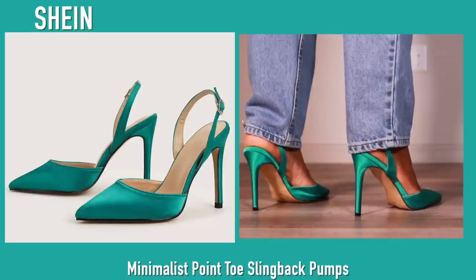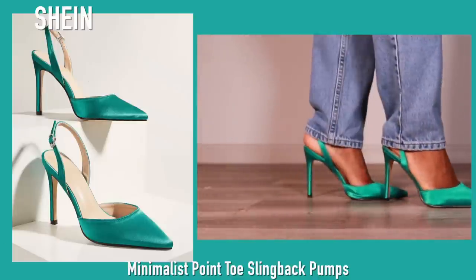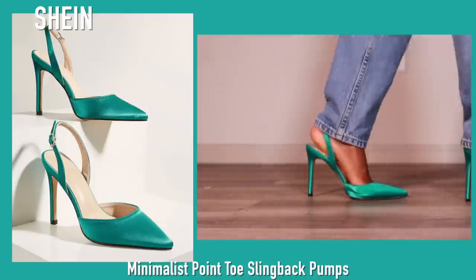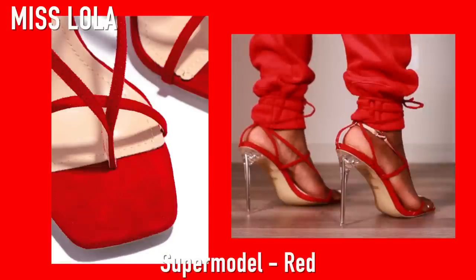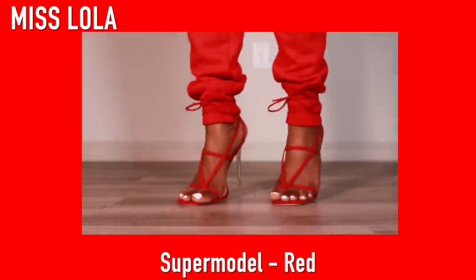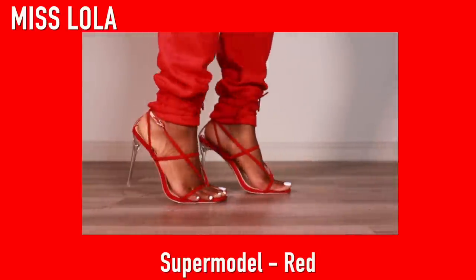These are the same exact shoes in black that I showed you earlier — these are from Miss Lola and like I said they don't sell this style anymore, but they have a very very similar shoe on their site so I'll link that below. Same old same old — they were not very comfortable when I first got them but they are one of my favorite pairs of heels now. My feet do kind of slide around in these heels — let me know what to do about that.